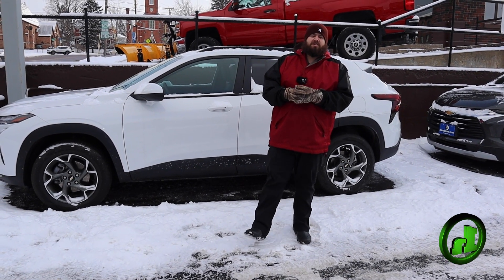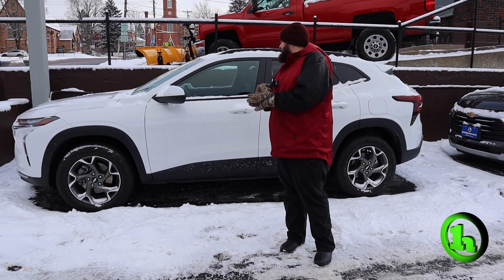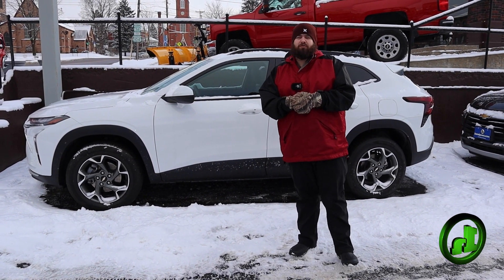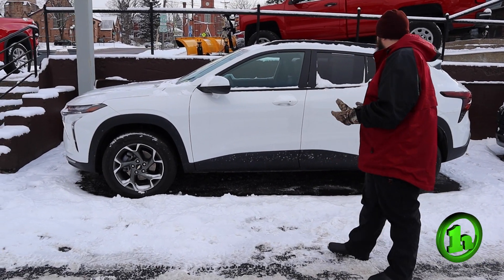Hey Alexander, Jordan here at HandyCars in St. Albans, Vermont. Wanted to shoot you a quick video just to introduce myself and give you a quick look at the 2024 Chevy Trax that we have, so you can take a look.